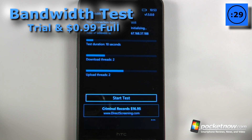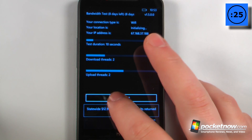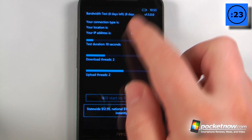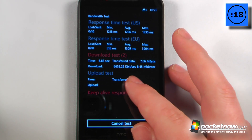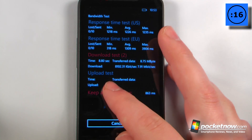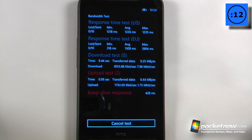Bandwidth Test is a paid-for application available in the Windows Marketplace. All I have to do is click here and begin the test, and it will use the Wi-Fi connection that I have. On this test, it's showing me my time, and also my transferred data, as well as my download speeds in kilobits and megabits per second.